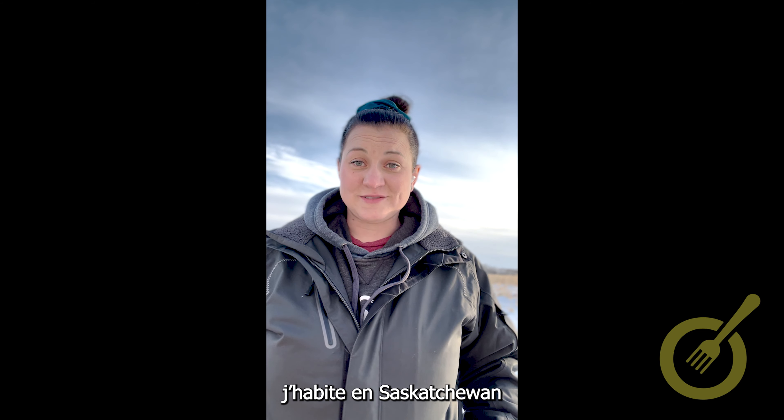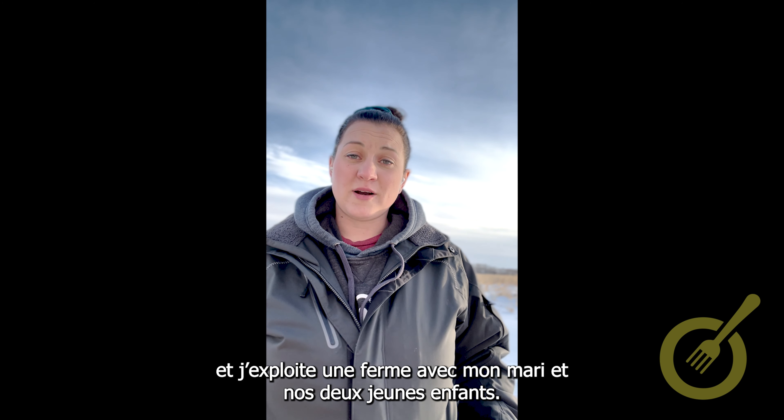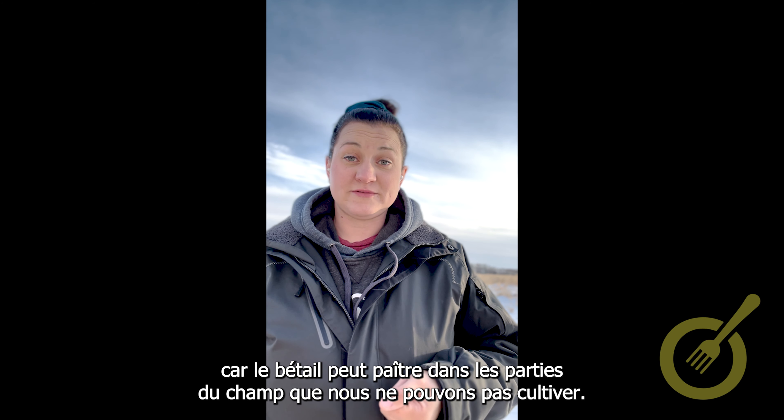My name is Stacey. I'm from Saskatchewan and I farm with my husband and we also have two small children. On our farm we grow crops and raise cattle. This is the perfect mix for us because the cattle can graze the parts of the field that we're not able to farm.